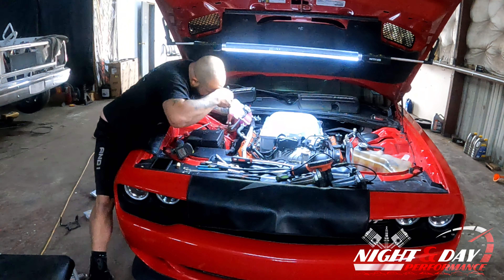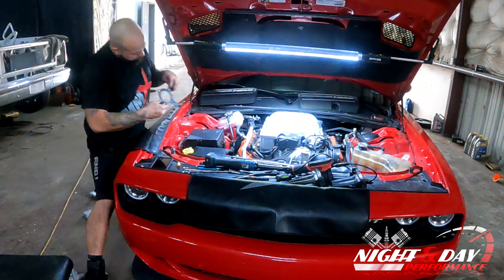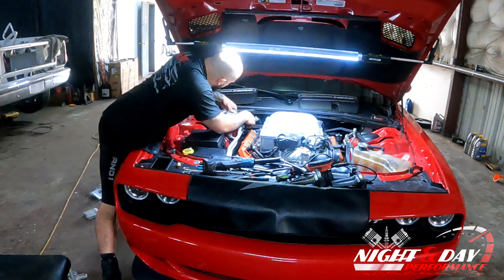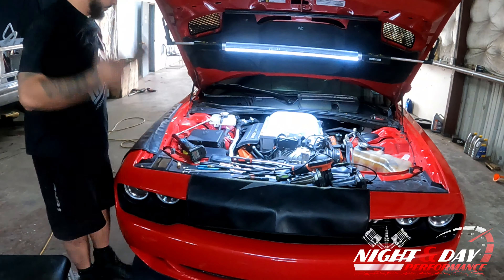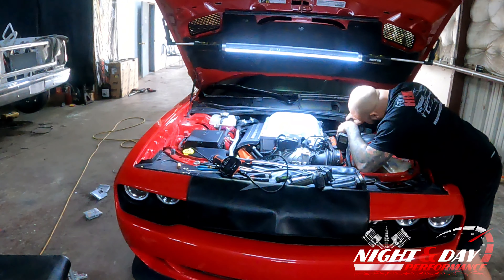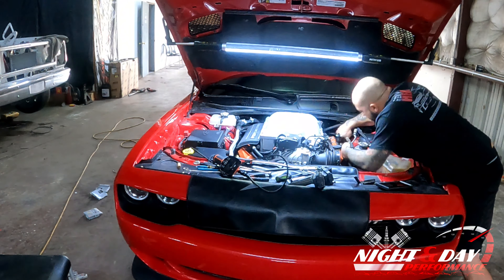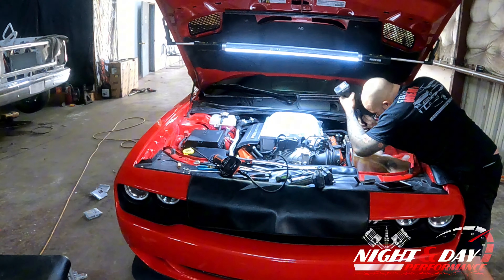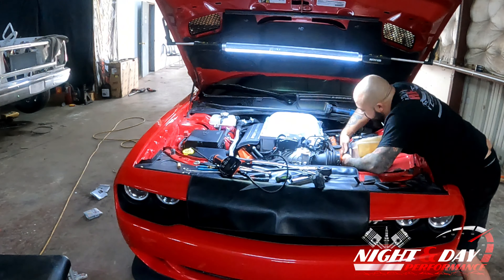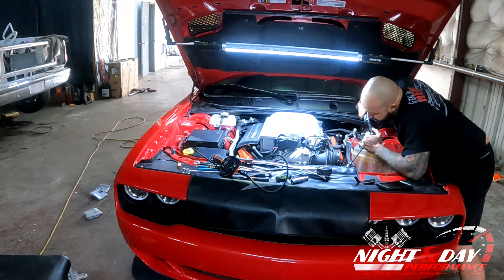That's why I said, if you don't want to get screwed over like that, go to people that care about your car, people that love cars, people that work on them daily. Give us a shout — Night and Day Performance, 7409 A Right Road, Houston, Texas. If you're in the area, let us know. If you have questions or want any advice, feel free to reach out to us. We'll talk to you about whatever you have going on. Our website is www.nightanddayperformance.com — you can find more information on there.